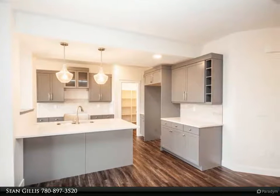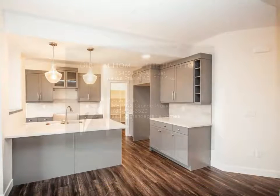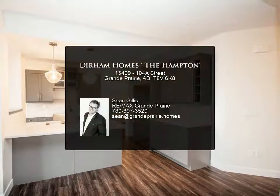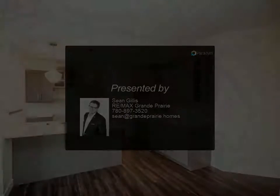Front sod included, high efficiency furnace, energy efficient low-e argon windows, and energy efficient light bulbs. Grand Prairie's leading builder for over 30 years. GSD included in the price.